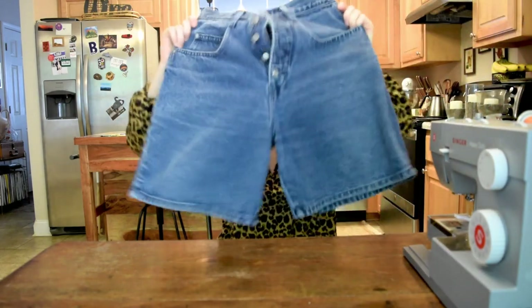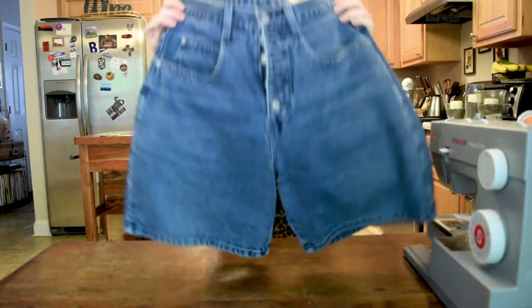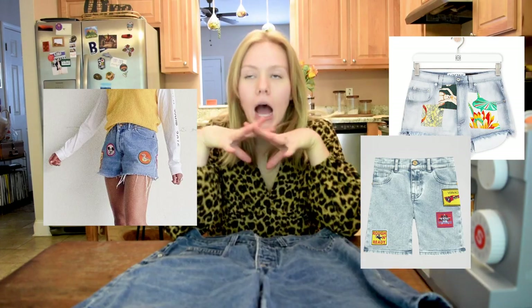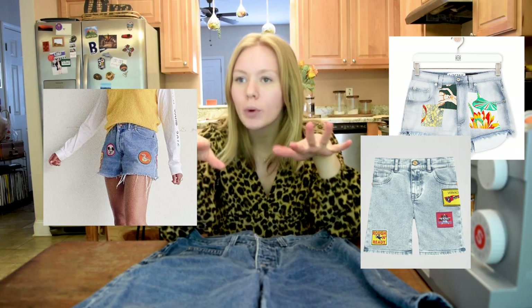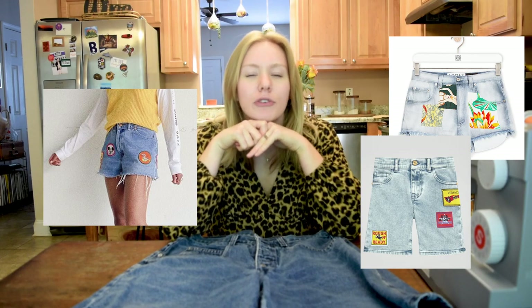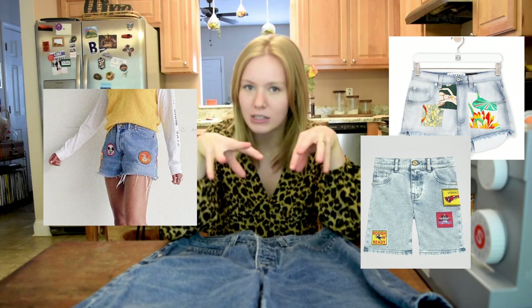The next piece we are going to flip are these amazing denim shorts — the ultimate mom short. I honestly love these but I don't wear them enough, so I have some ideas to flip them. I was super inspired by this one picture of patchwork denim shorts with long shredded edges. I love good patchwork, especially when those patches mean something to you — how fun to take something I don't wear and make it a piece of memorabilia.